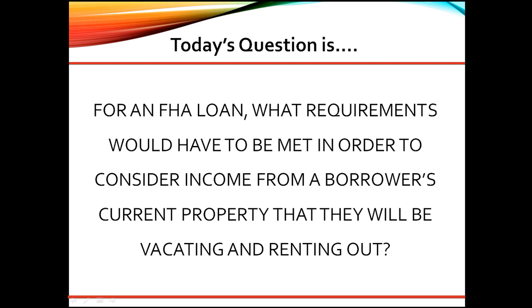Great question. As a senior underwriter, here are my thoughts. In addition to the standard documentation for rental income, in order to use income from the property the borrower is moving out of, they must be relocating to an area more than 100 miles from that home.